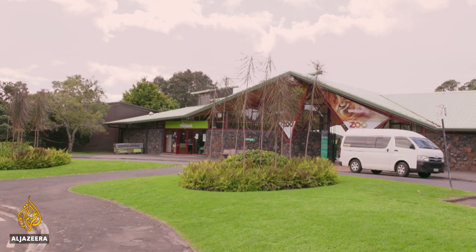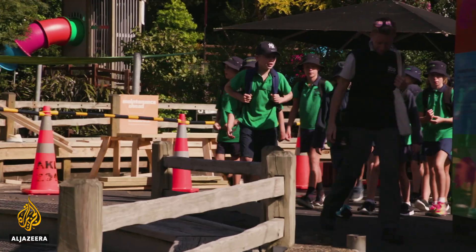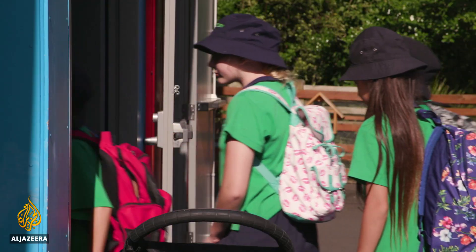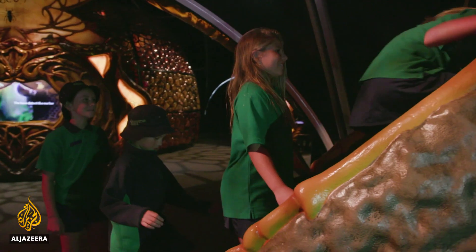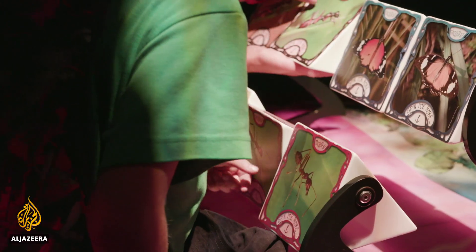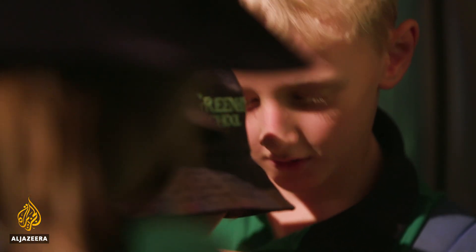The Auckland Zoo has launched a set of programs to save the Wetapunga, starting with a new interactive exhibition that aims to excite the next generation about insects. Featuring giant 3D model insects with educational games and puzzles, Bug Lab shows just how fascinating insects are.